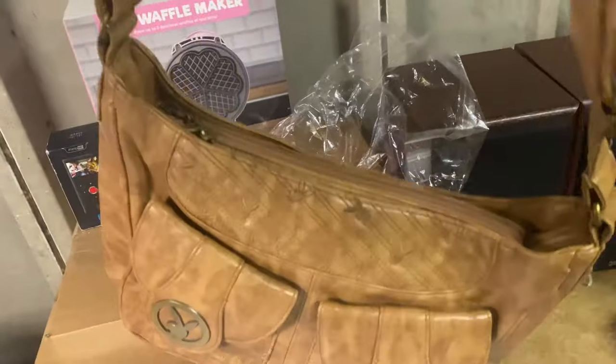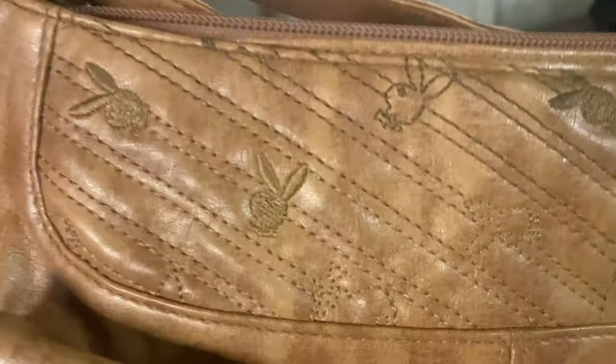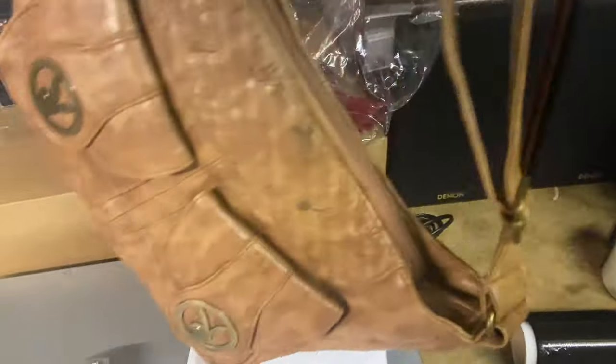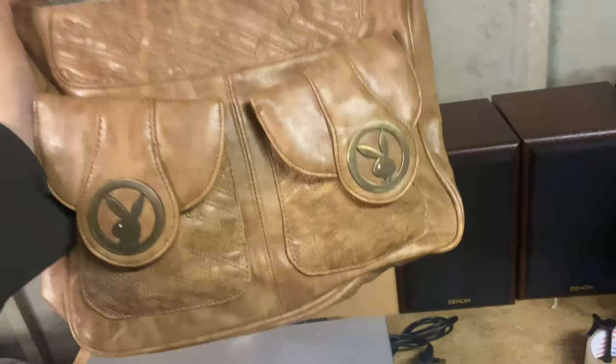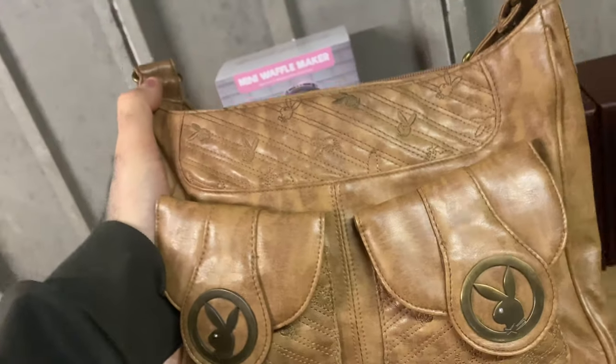Next up we have this Playboy bag — it's a handbag, fantastic little bit of kit. It owes me no more than a pound, maybe two pounds maximum. It's a faux leather type thing with a lovely embroidered Playboy bunny running all the way through, nice big brass effect clasps, and some diamante eyeballs. Very good condition. This sold for £20 plus postage — very happy with that. Playboy does sell; it's a tacky brand but there are bits that do well.